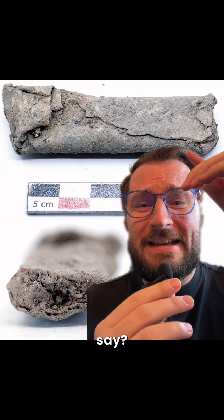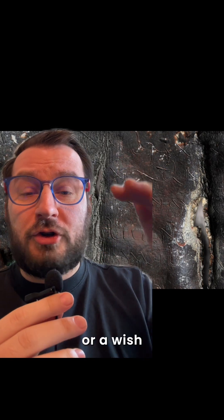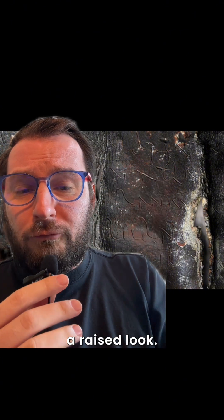These are ancient Celtic curse tablets. These tablets are actually really thin layers of lead, called defixions, used by someone to write a curse or a wish, roll it into a tablet, and then nail it to a grave. They wrote on the tablet by incising it with a stylus, kind of giving it a raised look.